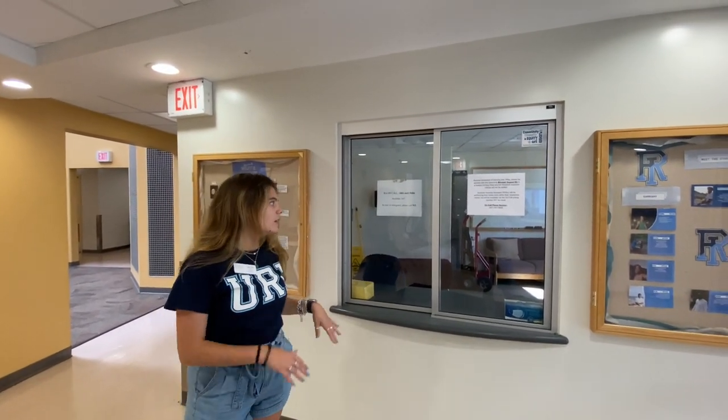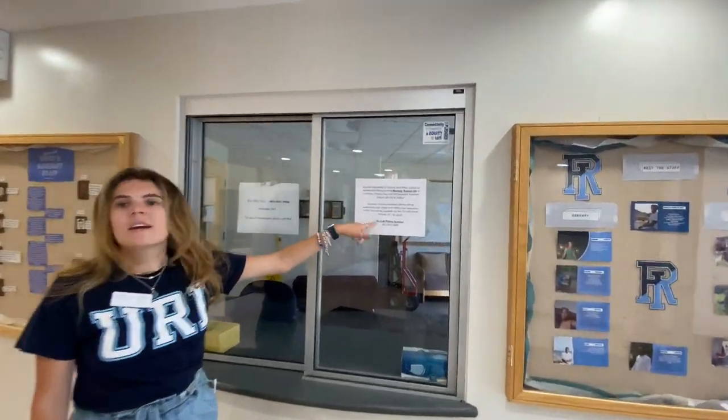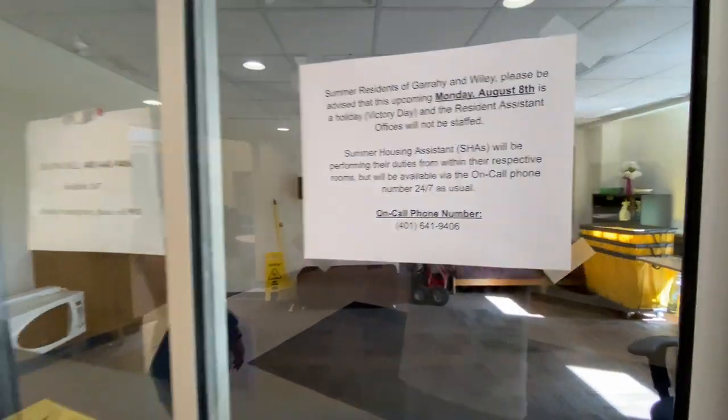Right over here is where the RA office is going to be. There's going to be someone in here during office hours. If not, there's going to be a letter posted with the on-call number. This number you can contact an RA 24/7. If you're locked out of your room or if you need help, they will always be there to assist you.